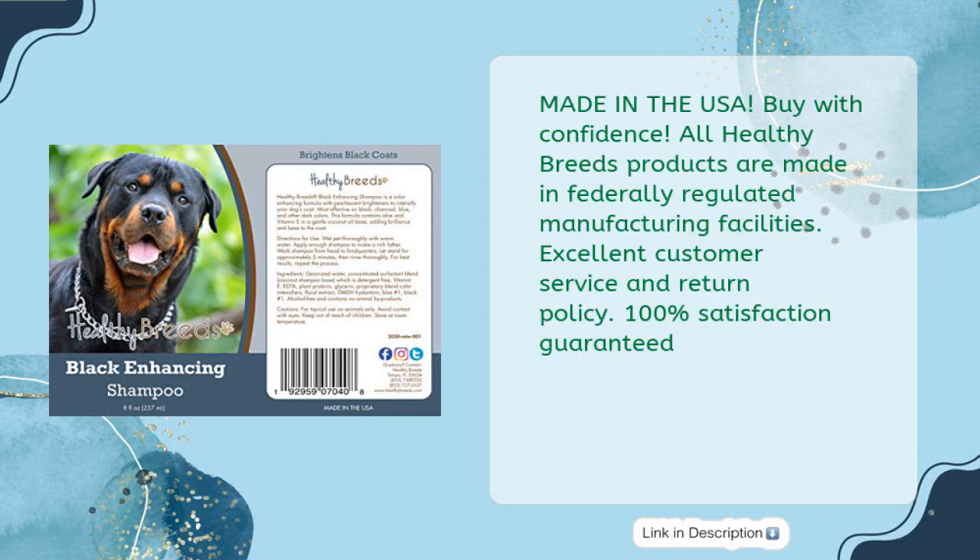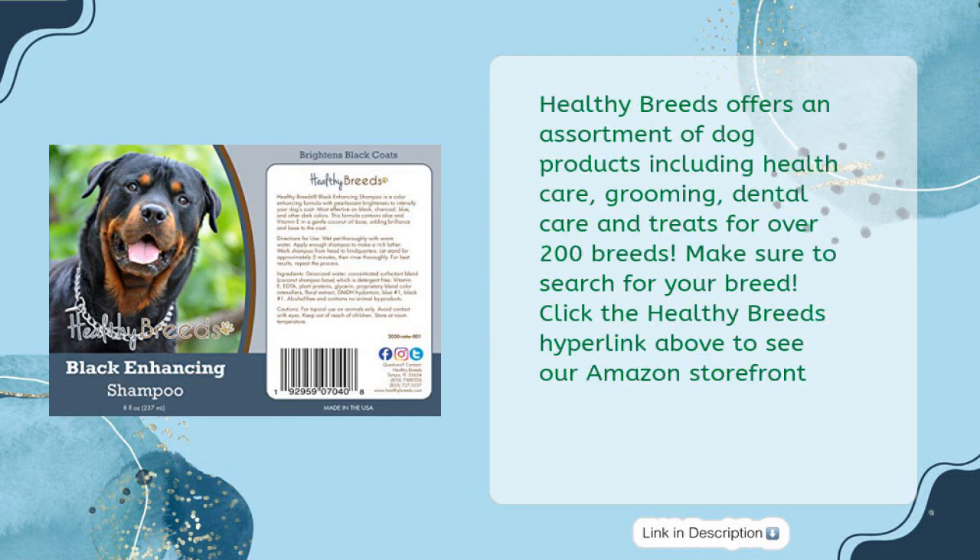Made in the USA. All Healthy Breeds products are made in federally regulated manufacturing facilities. Excellent customer service and return policy. 100% satisfaction guaranteed. Healthy Breeds offers an assortment of dog products including healthcare, grooming, dental care and treats for over 200 breeds. Click the Healthy Breeds hyperlink above to see our Amazon storefront.